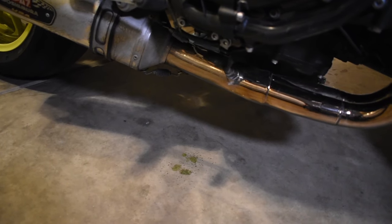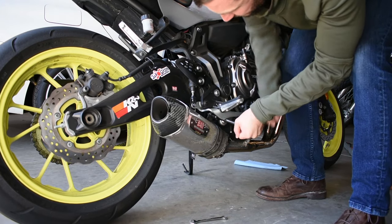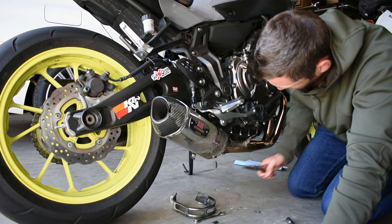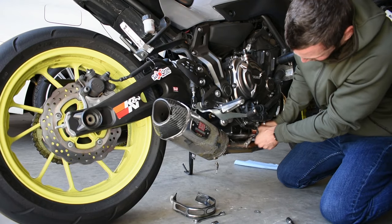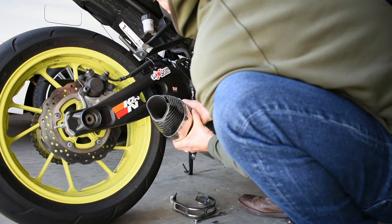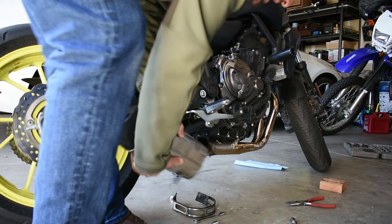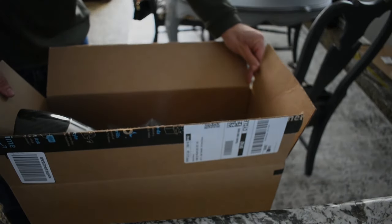I told you it leaks coolant. And the Yoshimura pipe is going to Yoshimura for refurbishment.